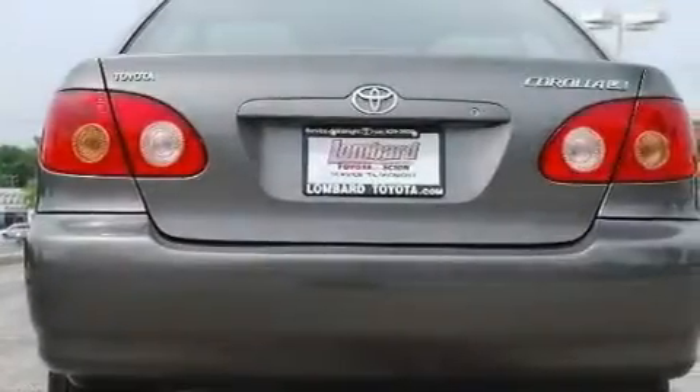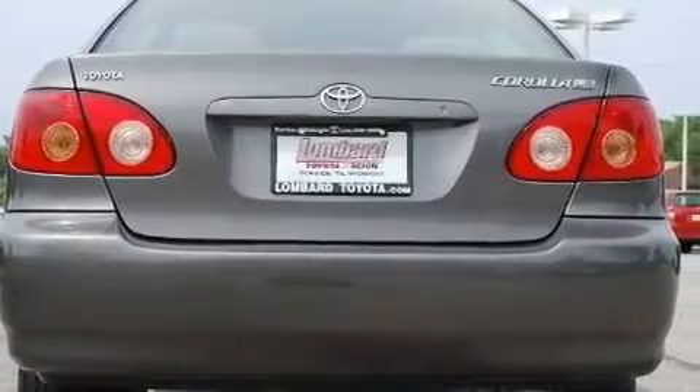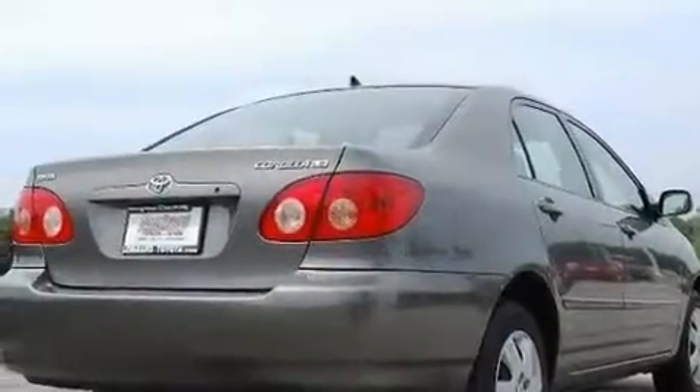Additional features include a passenger side vanity mirror, a security system, a low tire pressure indicator, rear seat childproof door locks, and this vehicle has fewer than 32,000 miles on the odometer.